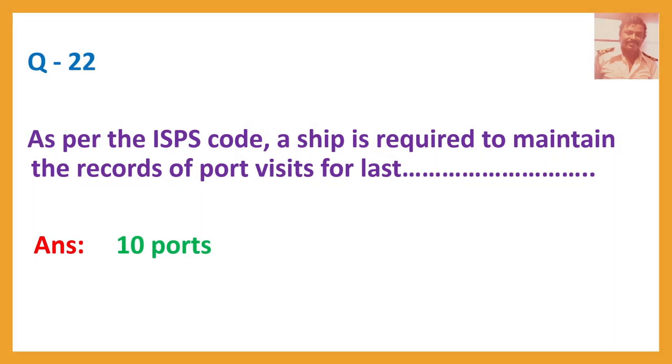Question number twenty-two: As per the ISPS code, a ship is required to maintain the records of port visits for the last... Answer: 10 ports.